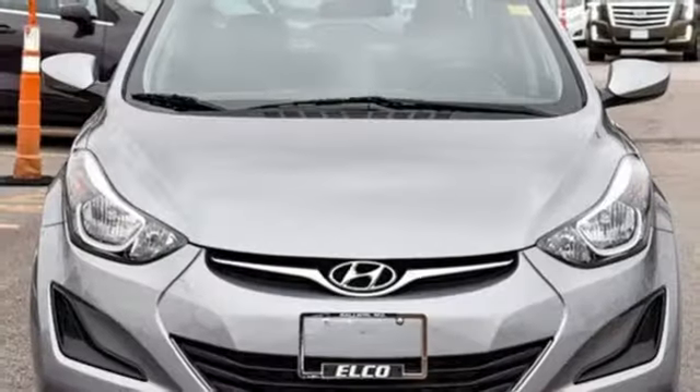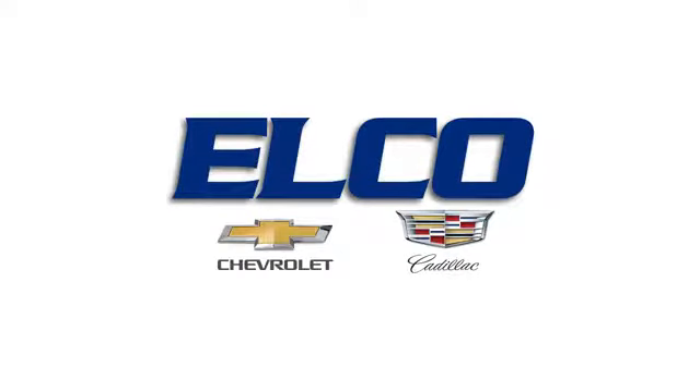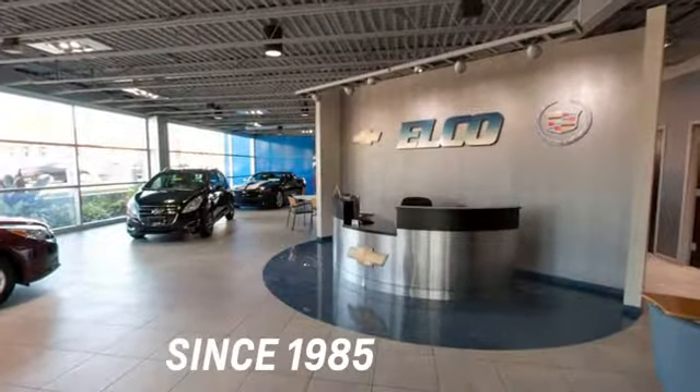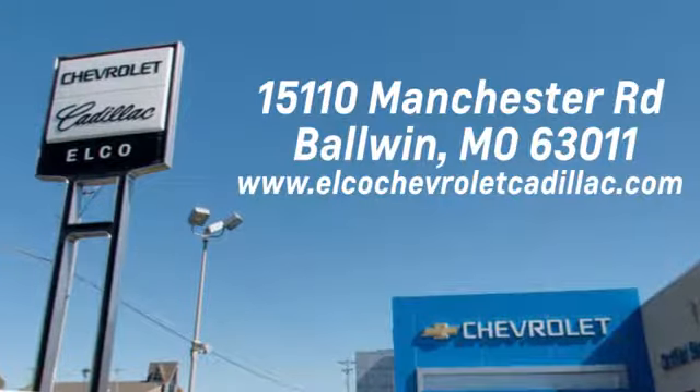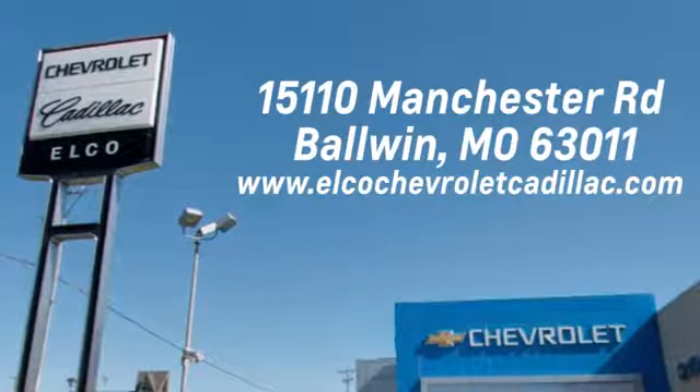Someone's going to drive this fantastic vehicle off the lot — should be you. Test drive it today. Elko Chevrolet Cadillac has been in business since 1985. Call or stop in today. We are conveniently located just five and a half miles west of 270 at 15110 Manchester Road in Baldwin, Missouri.